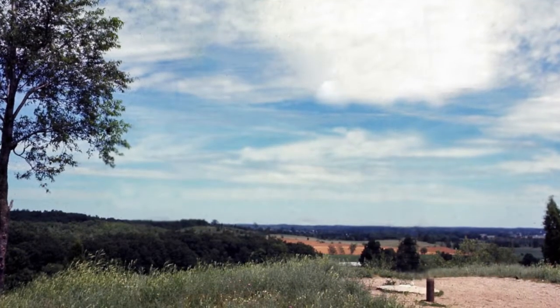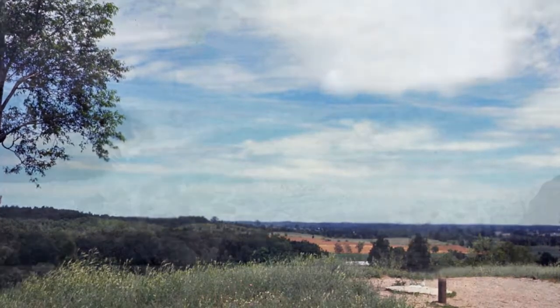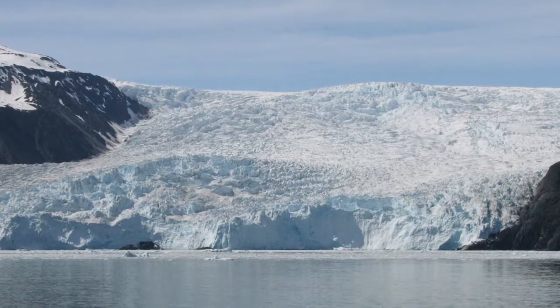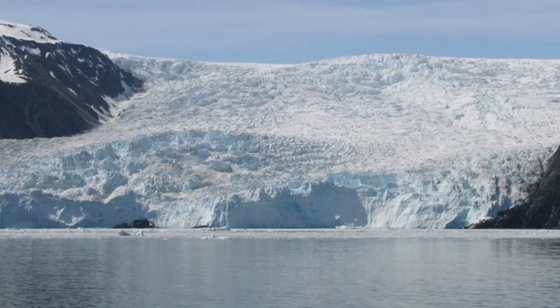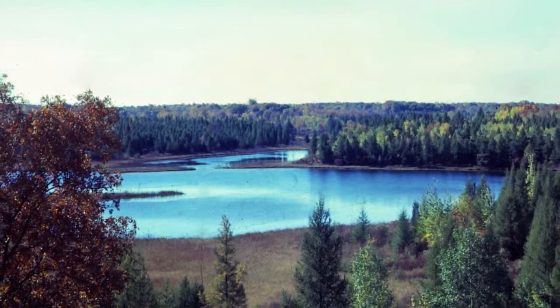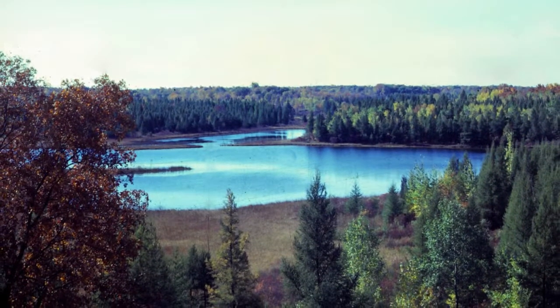Waterloo's scenic landscapes were created over 10,000 years ago by continental glaciers. As the glaciers retreated, the melting ice deposited millions of tons of rock and soil scraped from upper Michigan and Canada. Large ice blocks separated from the retreating glacier and melted to form the many kettle lakes of Waterloo.